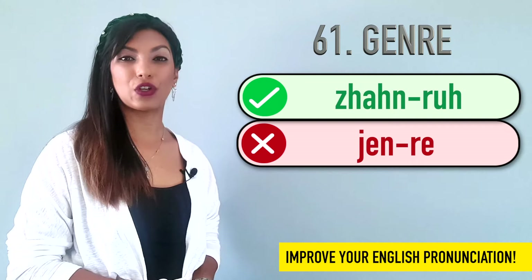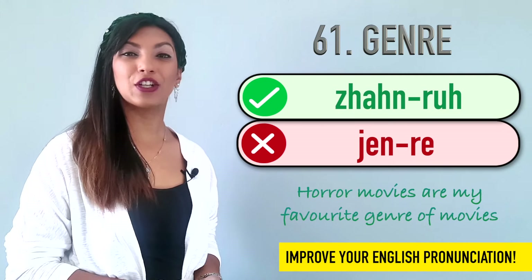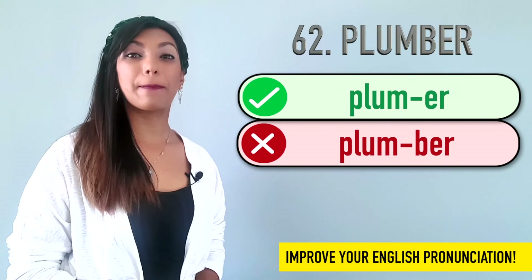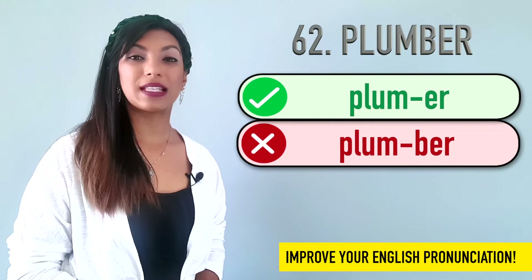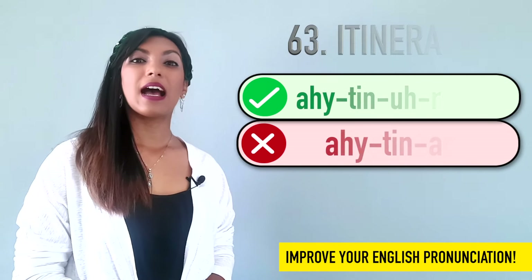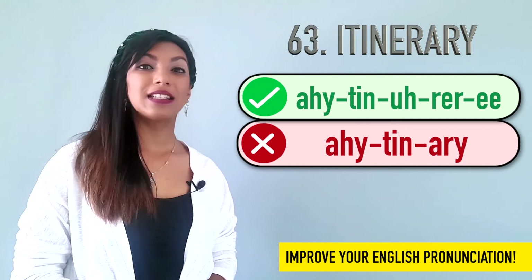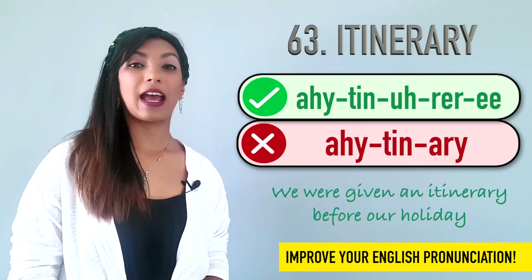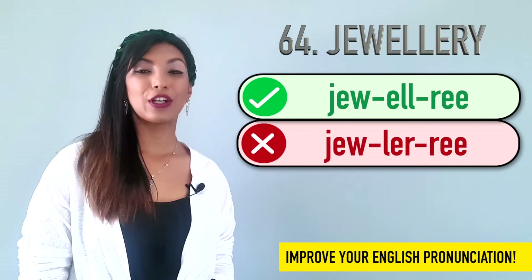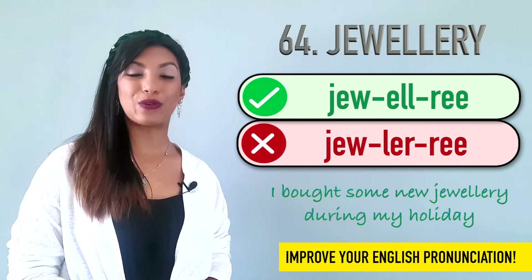Sixty-one is genre. We don't say genre. We say genre. Example: Horror movies are my favorite genre of movies. Sixty-two is plumber. We don't say plumber — the B is silent. So we say plumber. Example: I had to call a plumber to fix my leaking tap. Sixty-three is itinerary. We don't say itinerary. It's itinerary. Example: We were given an itinerary before our holiday. Sixty-four is jewelry. We don't say jewelry. It's jewelry. Example: I bought some new jewelry during my holiday.